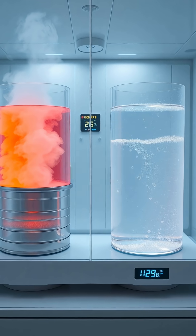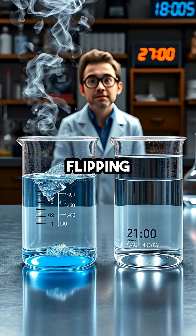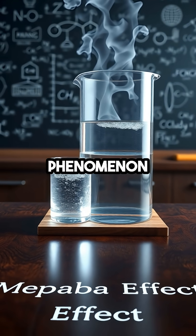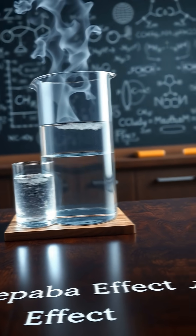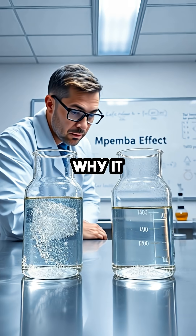Hot water freezes faster? Hot water can actually freeze faster than cold water, flipping everything you thought you knew about science on its head. This wild phenomenon is called the Mpemba effect, and it's so weird that even scientists struggle to explain exactly why it happens.